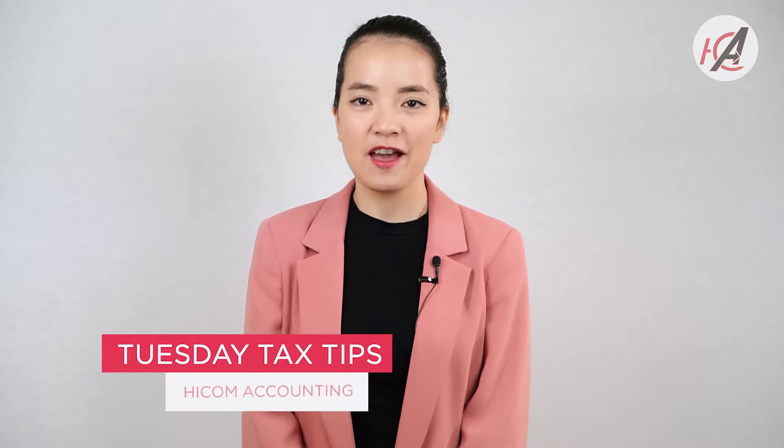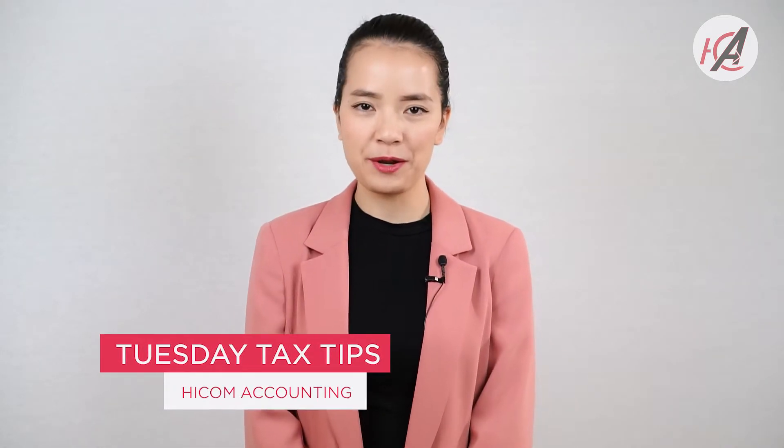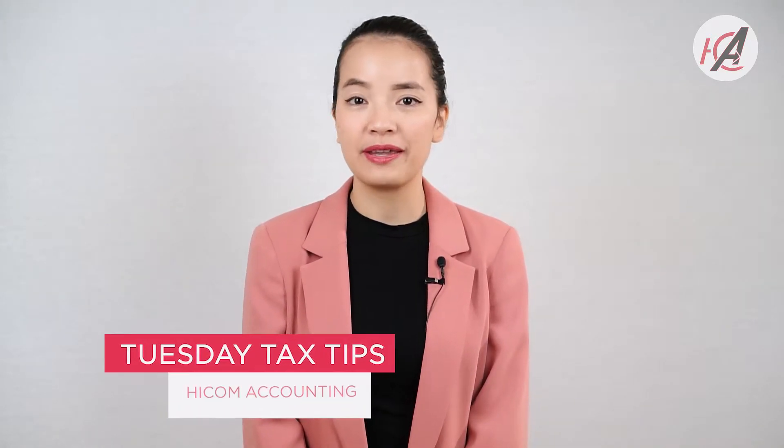Hi everybody, my name is Hana and I am from Hicom Accounting. Hicom Accounting is an accounting firm and a tax agent. Welcome to our Tuesday Tax Tip channel. Today is our episode number 11.